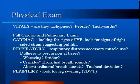Bronchial breath sounds are often heard with consolidation as well. Suspicion for pneumothorax should be high if there are absent unilateral breath sounds. Tracheal deviation raises concern for tension pneumothorax. It is worthwhile to examine for DVT as well, as this will raise suspicion for PE.